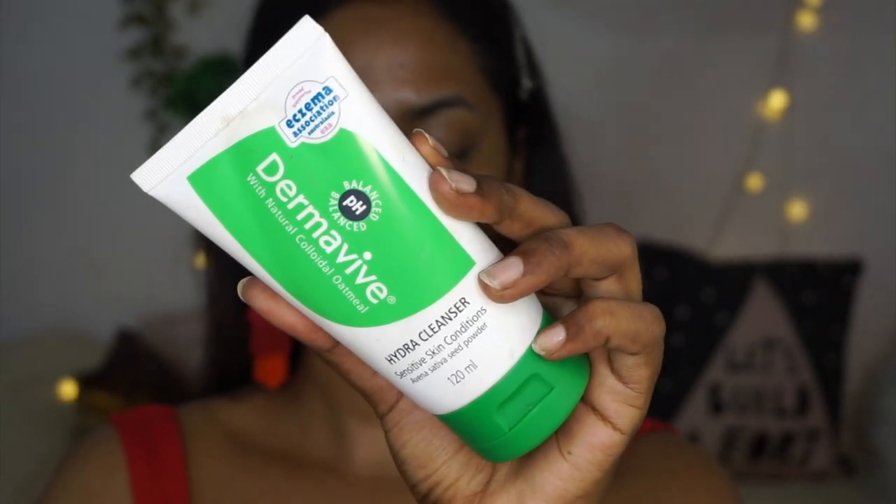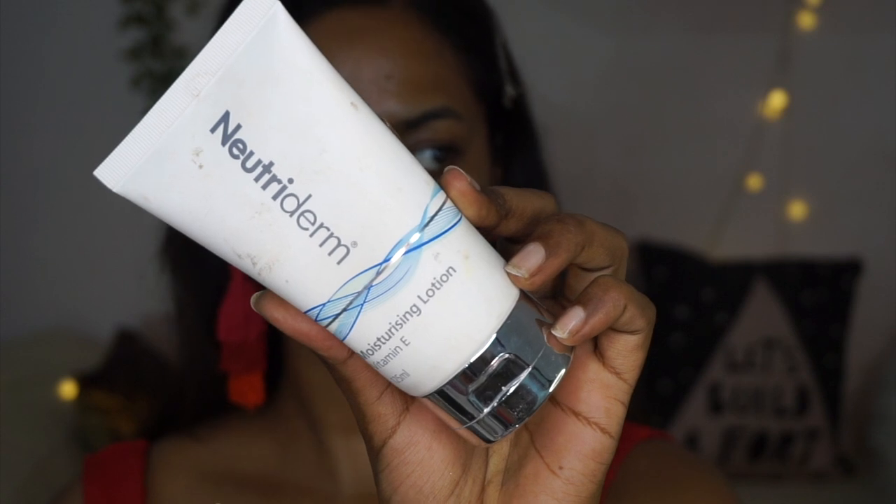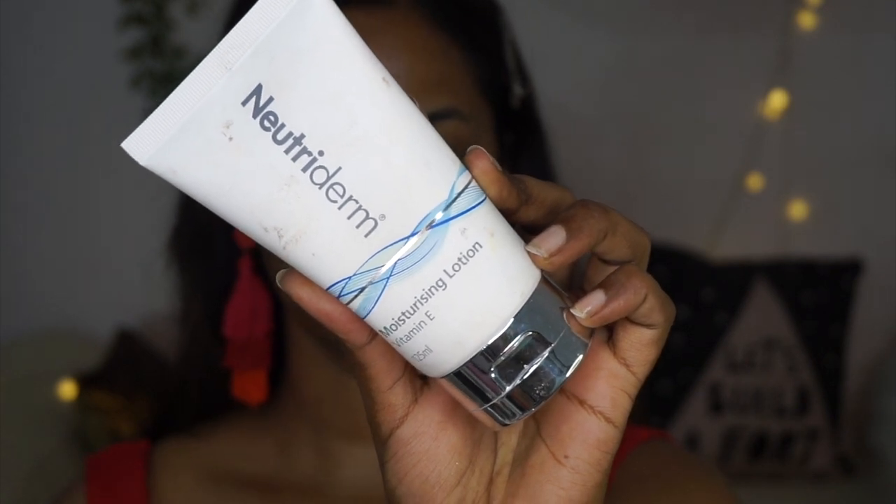Starting off with a cleansed face, I used my Dermavive Hydra Cleanser to get rid of all the dirt and impurity. This is an amazing cleanser even if you have sensitive skin types and it maintains the pH level of your skin. Then to prep and moisturize my skin, I'm using my Nutriderm Vitamin E Moisturizing Lotion, which is really nourishing and acts as a beautiful pre-makeup base. Applying it all over the face and neck and letting it sink for a bit before I apply any foundation or anything like that.